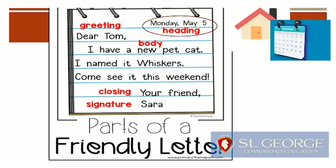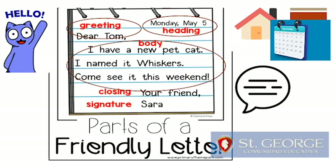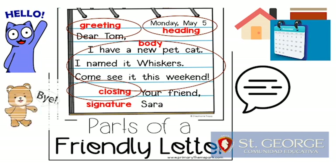The heading has the address of the writer and also it has the date. The greeting is a way to say hello. The body is the message. The closing is a way to say bye, and the signature is where you sign your name on it.